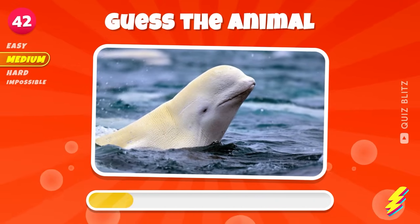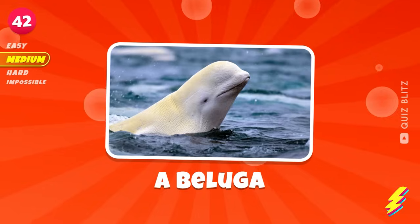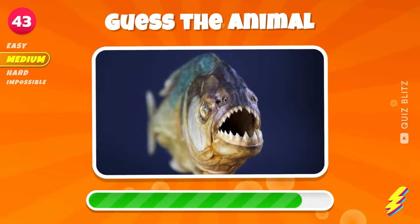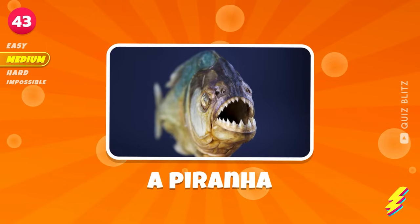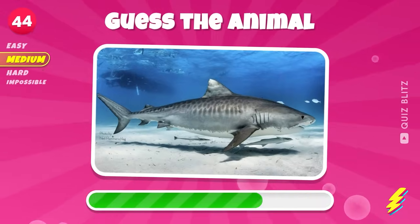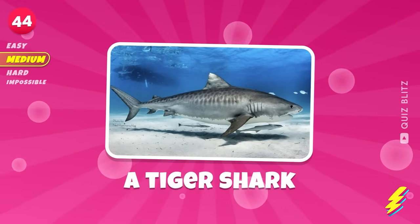Next. A beluga. A piranha. A tiger shark.